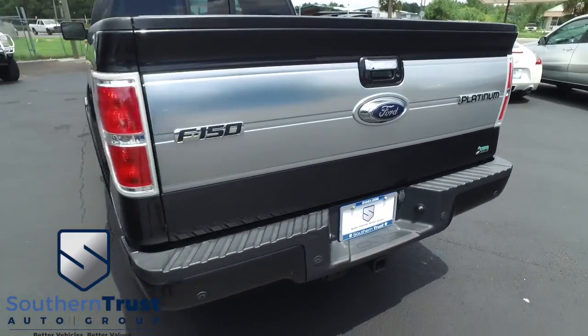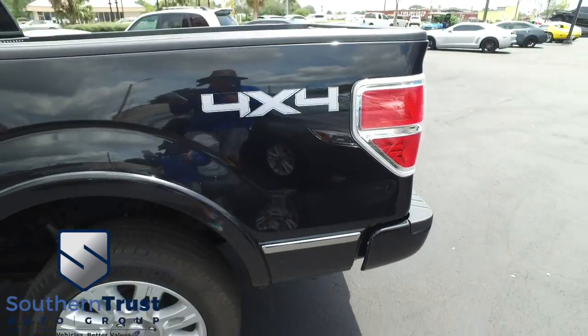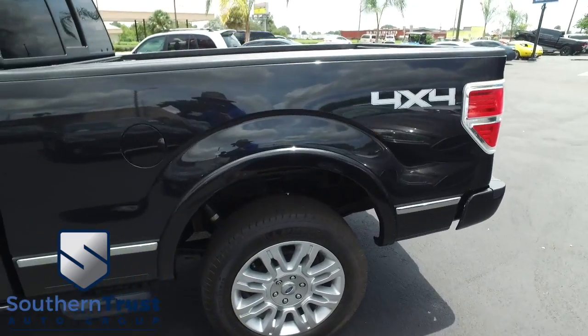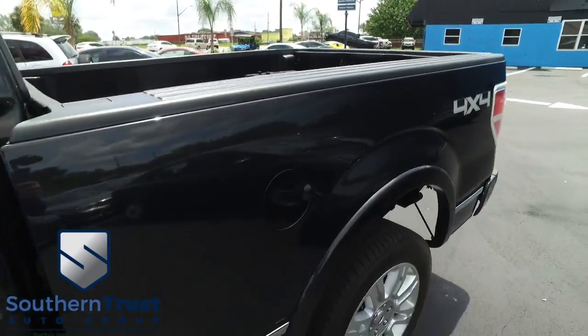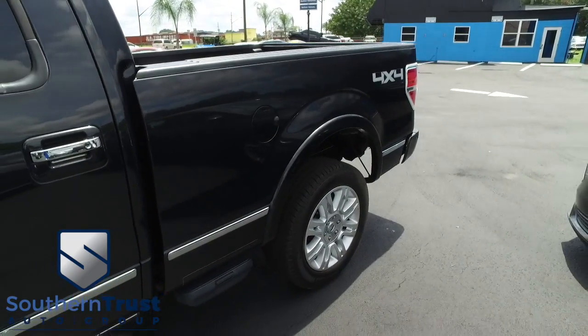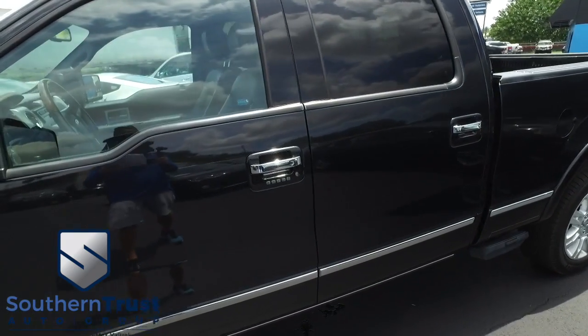Today, Southern Trust proudly presents this beautiful 2010 Ford F-150 Platinum Super Crew Cab with that six-and-a-half-foot bed, four-wheel drive. This thing is absolutely glorious. You got that V8 5.4-liter Triton muscle. This automatic is amazing.